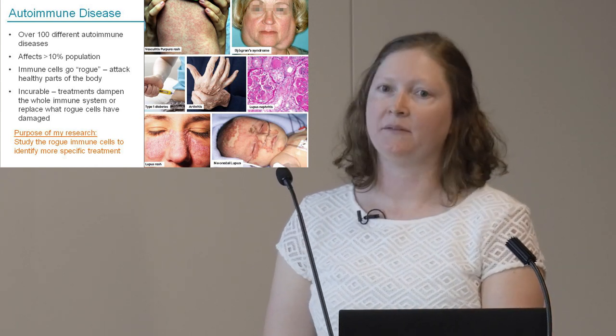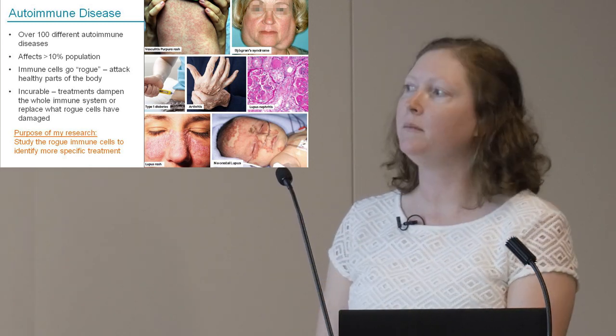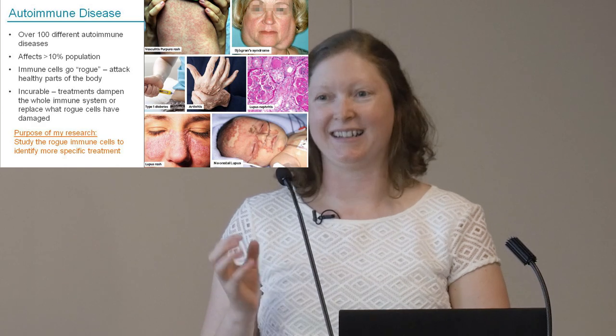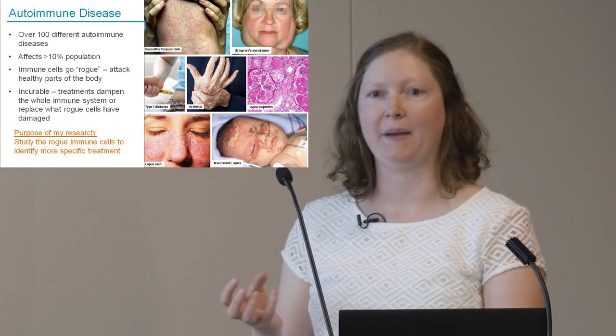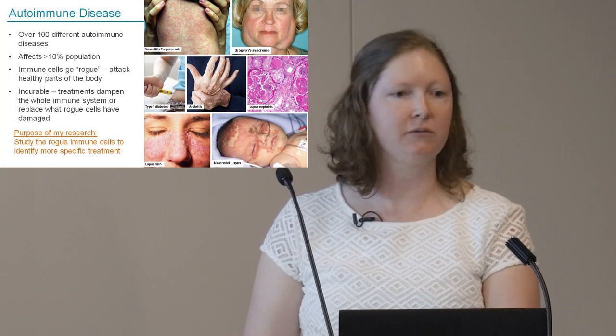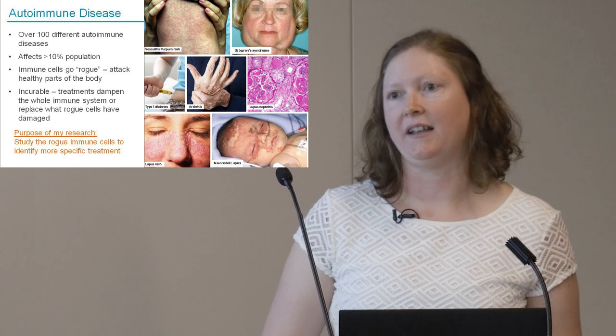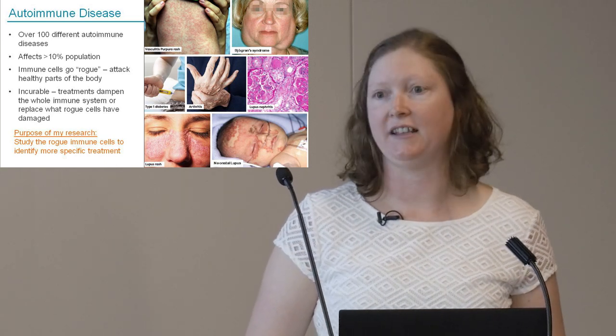The purpose of my research is to study these cells that have gone rogue, find them, identify an Achilles heel or weakness about these rogue cells that we can use to eliminate them, preserve the rest of the immune system, and hopefully lead to a cure for these diseases.